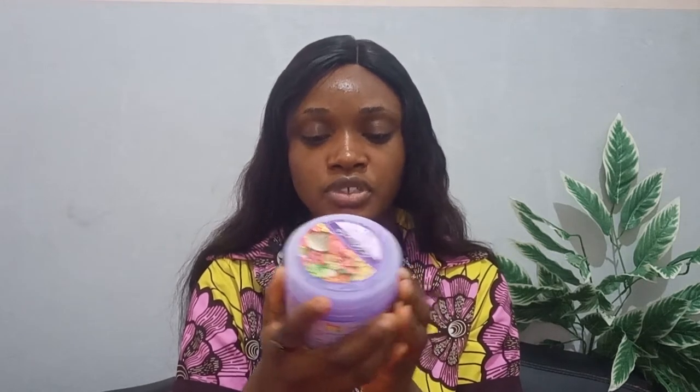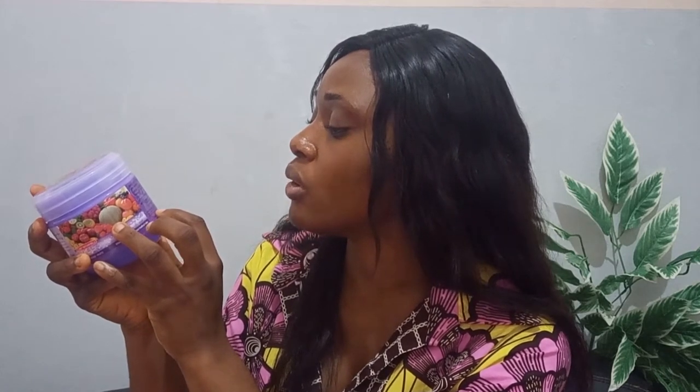This body scrub contains vitamin E, vitamin C, and AHA, along with other ingredients: sodium chloride, aqua, sodium laurate sulfate, fragrance, citric acid, ascorbic acid, tocopherol acetate — and ascorbic acid is vitamin C, yes.